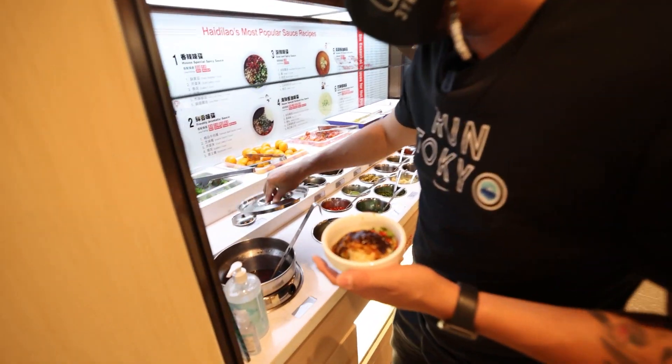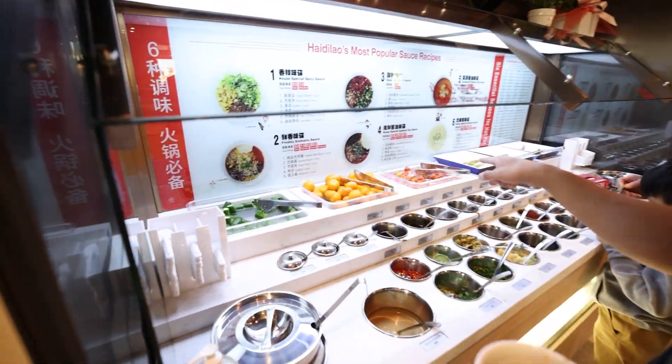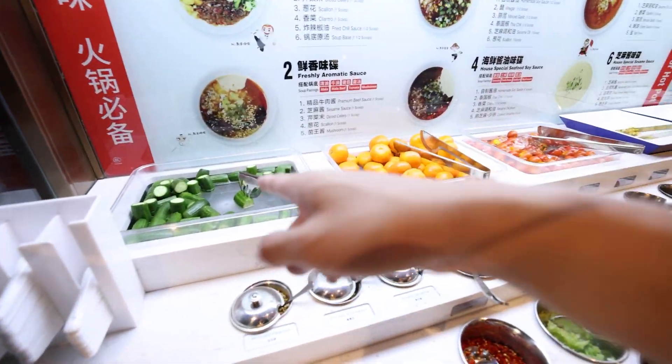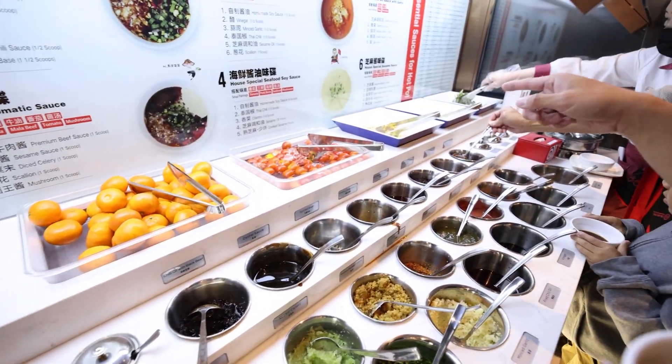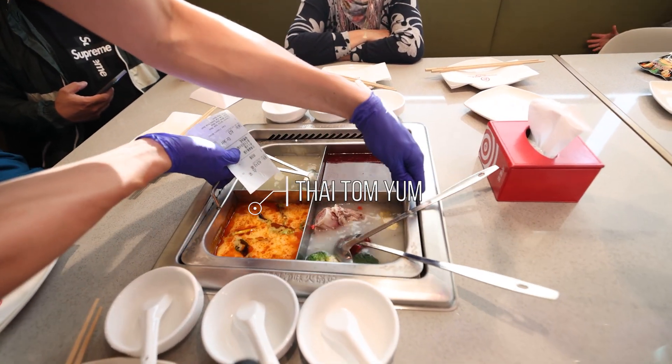Over here you can actually get some porridge as well. They also have all these cold dishes — some oranges, cucumbers, tomatoes, corn, potato salad. Alright, so for the broth we got pork bone, classic spicy, tom yum, and miso soup.